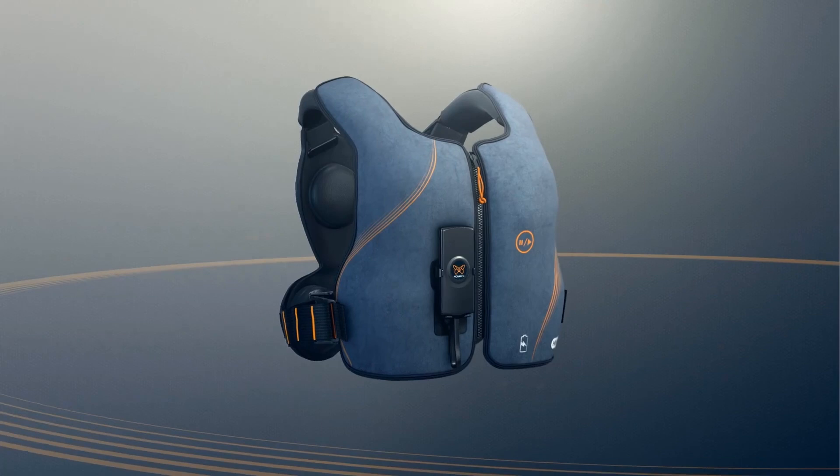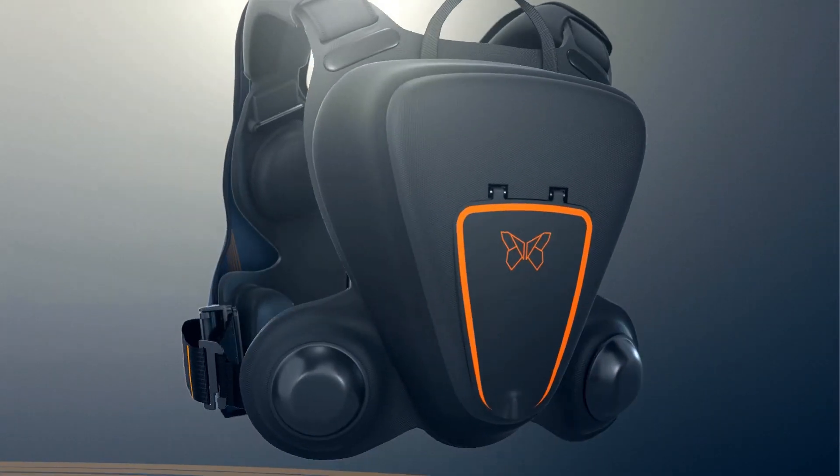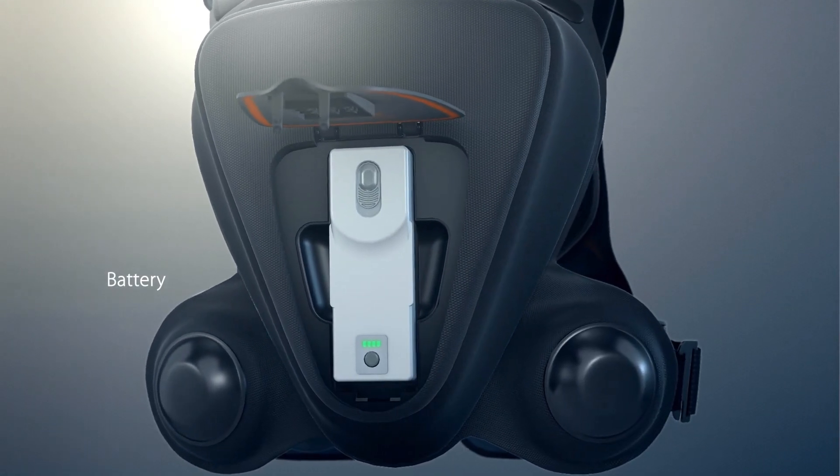The Monarch Airway Clearance System is a high frequency chest wall oscillation therapeutic device with revolutionary new mobile technology. The system consists of a battery to allow for mobility during therapy,